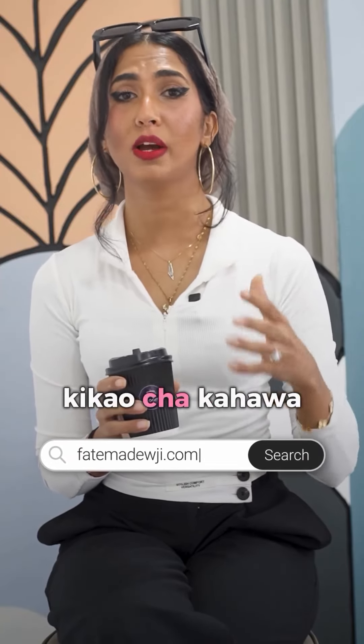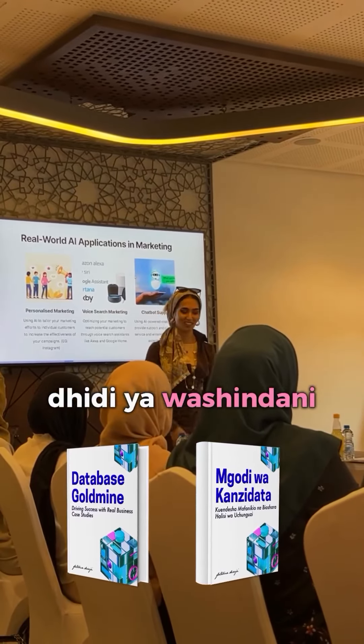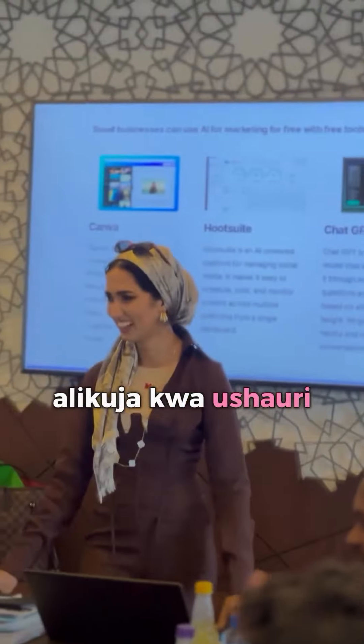Two years ago, Aisha, a social media manager, attended one of my coffee sessions titled 'Marketing on a Shoestring Budget.' She wanted to stand out from her competition and expand her client base, so she came to me for advice.